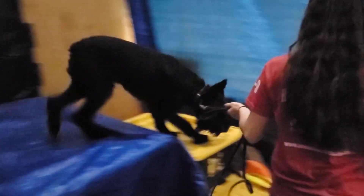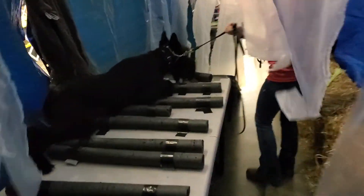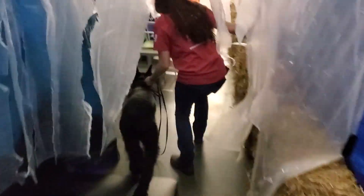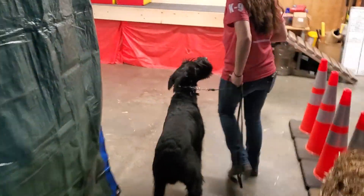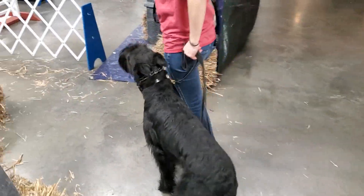Jeep is gonna get to run through this course like a superstar. You can already see the athleticism he's showing off here today, the confidence, the willingness to try hard through these obstacles. It's really cool to see him build this kind of confidence — he's just got a great temperament, he's a lovely dog, great to handle, and you can see the focus he's got for his handler right now.